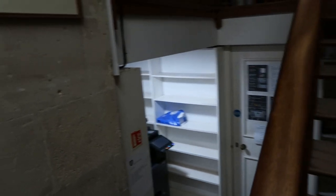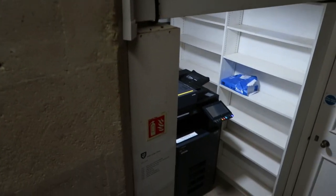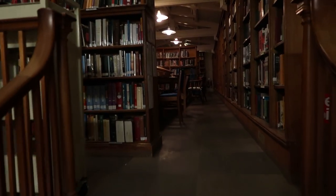This is towards the back of the library. There's a printer and scanner down there, and if you just keep walking up here...